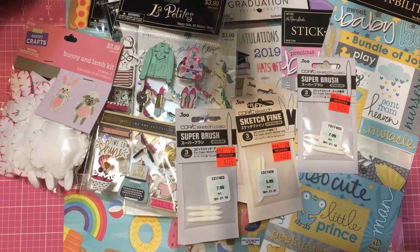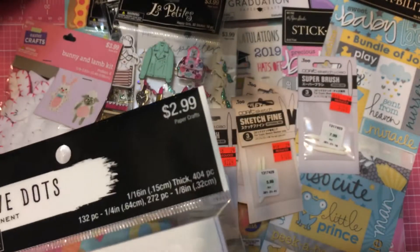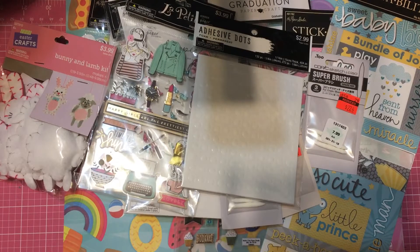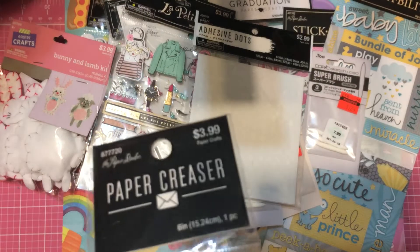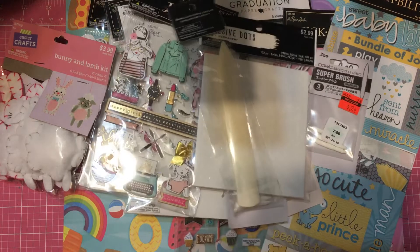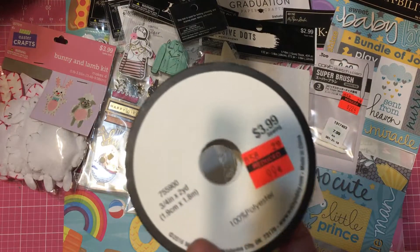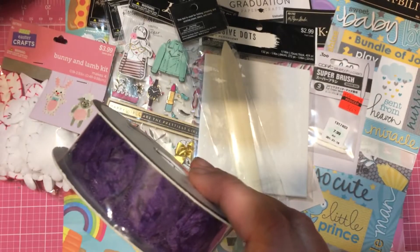I picked up these adhesive dots — these really small ones — they were on sale for $1.50. I picked up this paper creaser bone folder for $2.00; I don't have one like this so I picked that up. I also picked up this pretty trim for $0.99.